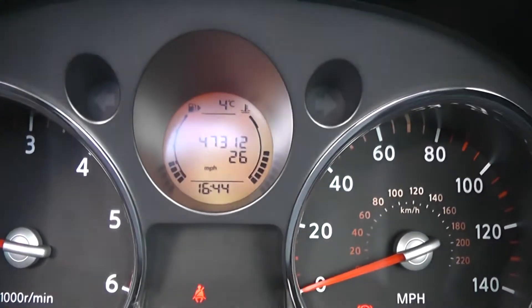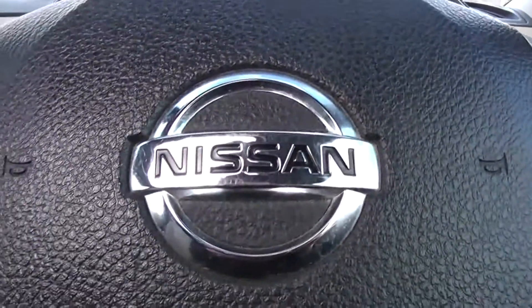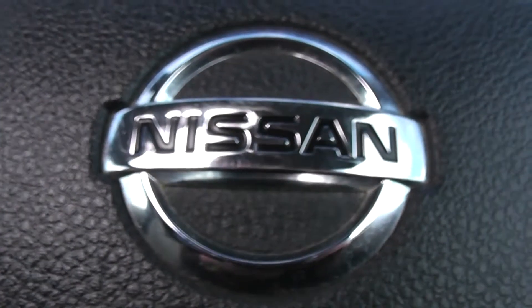As you can see here, this X-Trail has completely done 47,312 miles, and it's available on our website. You can reserve online to receive an additional £75 discount. Here at Wessex on Hadford Road, we guarantee to give you the best deals on finance.